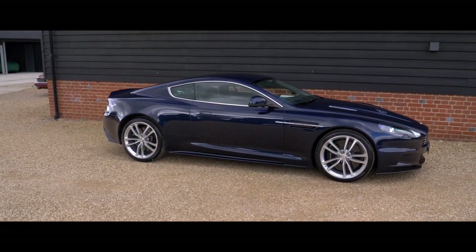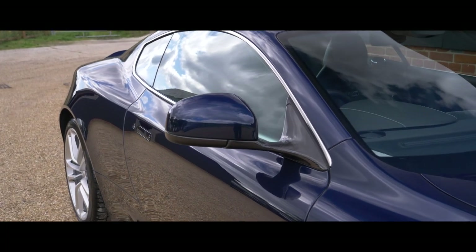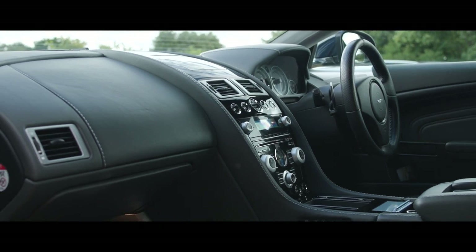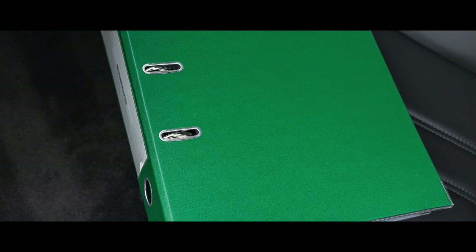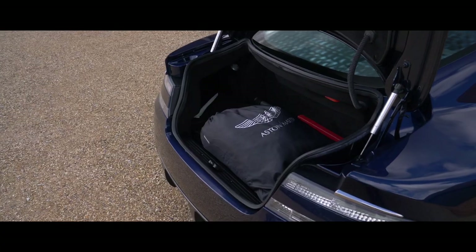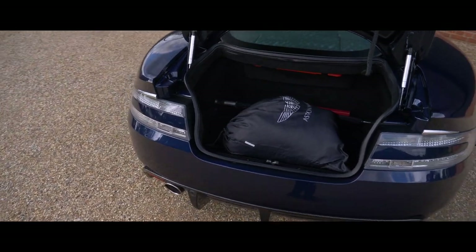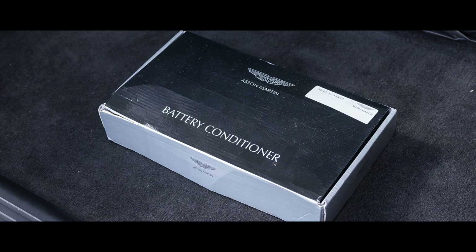Having now thoroughly prepared the car for sale, we can confirm that its condition is of the highest order throughout, the paintwork being virtually unmarked and the interior displaying only the lightest evidence of use. Supplied with an extensive history folder containing previous purchase invoice, servicing receipts and MOT certificates, along with a custom-fit Aston Martin car cover, Aston Martin umbrella and a battery conditioner.